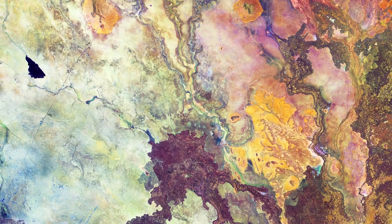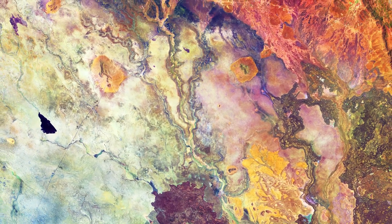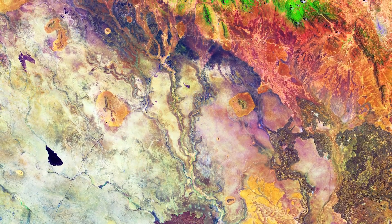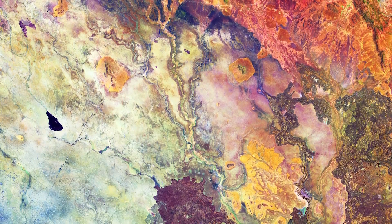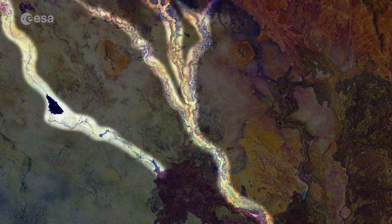The region tends to be very arid and this false-colour image has been processed to highlight different types of rock, soil and sand in pinks, purples and yellows. The bright green at the top of the image depicts vegetation, but the rest of the area appears relatively devoid of vegetation. Several dry riverbeds can also be seen etched into the landscape, and the black shape in the middle left appears to be an area of freshly burnt land.